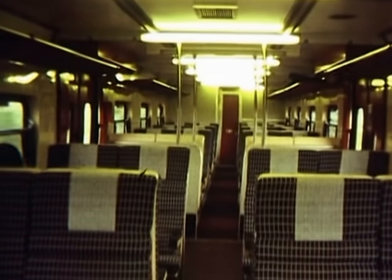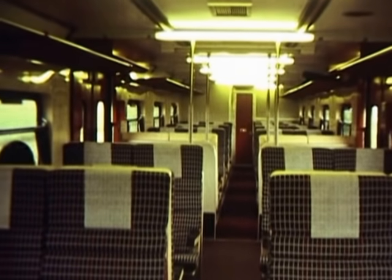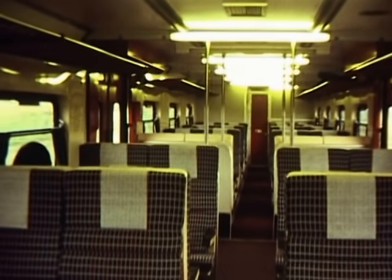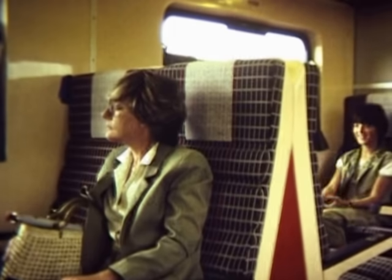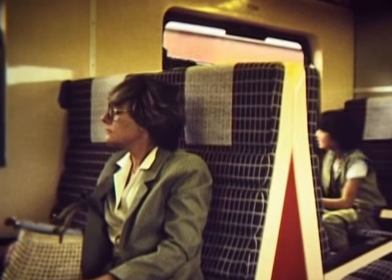Here is another problem in South Africa — look at all those empty seats. There are a few passengers on board but no real support. South Africans are just not public transport orientated.